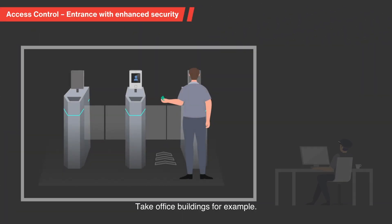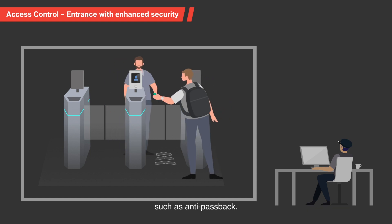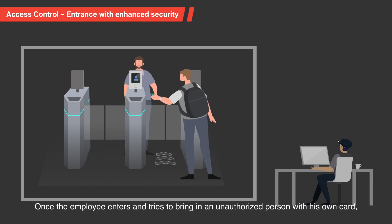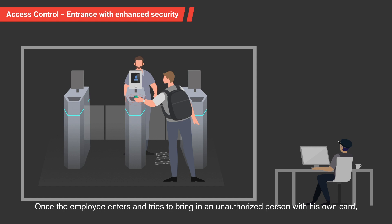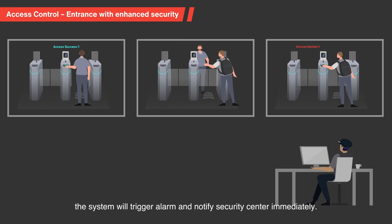Take office buildings for example. You can easily create personalized strategies on HikeCentral Access Control such as anti-passback. Once the employee enters and tries to bring in an unauthorized person with his own card, the system will trigger an alarm and notify Security Center immediately.